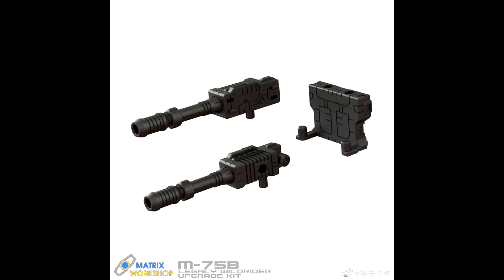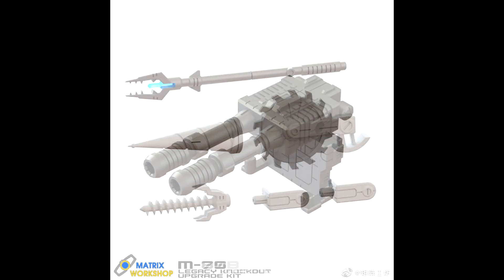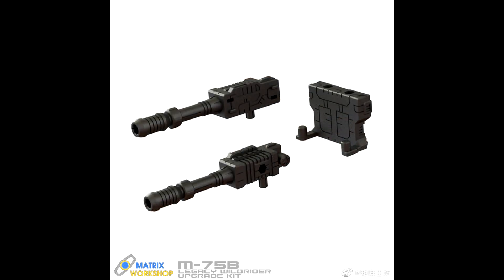Also from Matrix Workshop, we got upgrade weapons for Legacy Wild Rider and Knockout — M-75B and M-80. Wild Rider looks like it gets the two double cannons that go on the car mode, like the G1 had, and you can split them apart. Knockout gets a new spear, what looks like a saw blade, a nose cone, and a screwdriver. Pretty wild stuff.